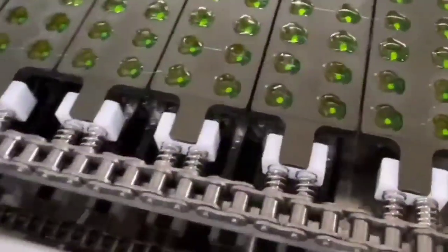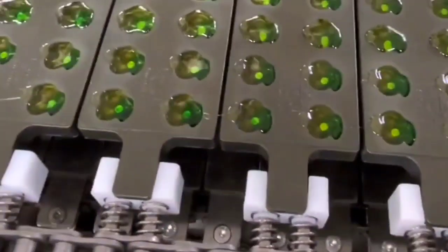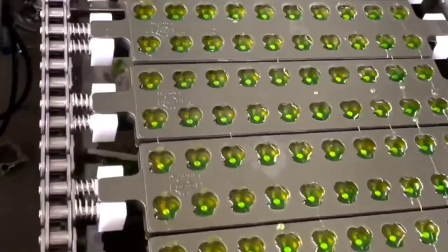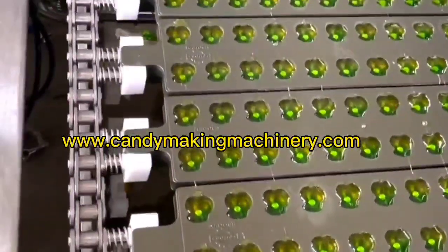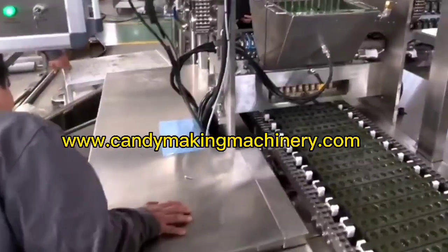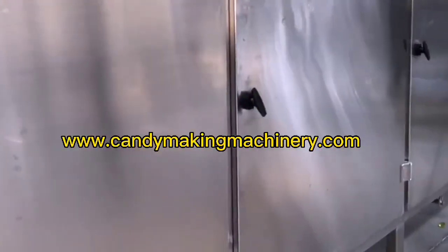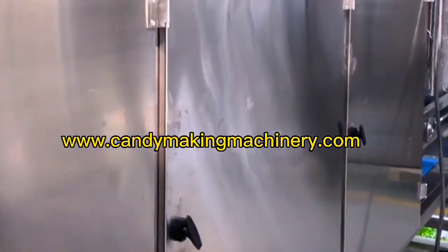The fully automatic PLC-controlled gel gummy candy production line can make gel gummy candy in various shapes and colors. It is a continuous production equipment for colored candy — both monochrome and multicolor sugar can be produced.